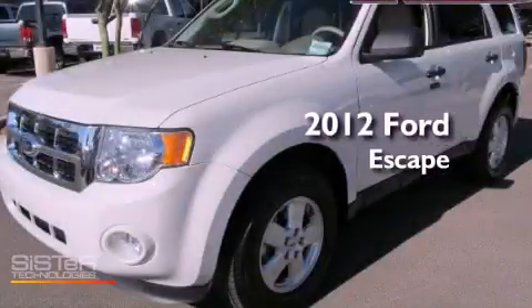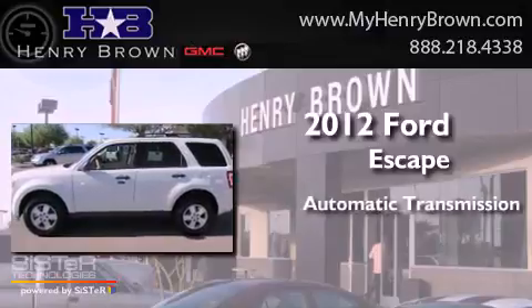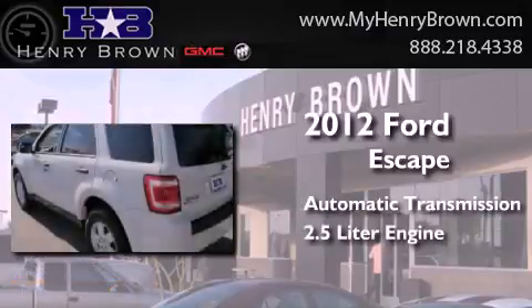This is a 2012 Ford Escape. This crossover has an automatic transmission and a 2.5 liter engine.